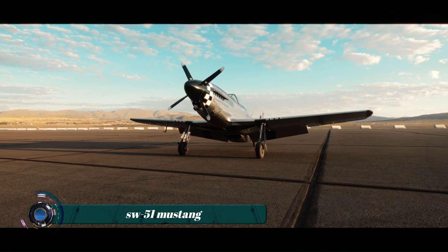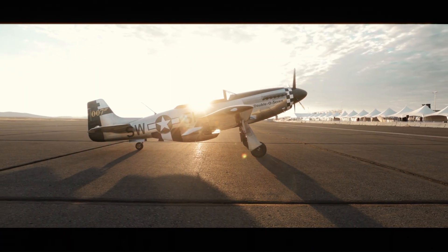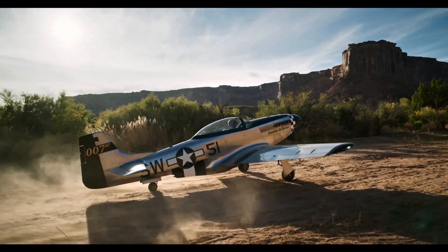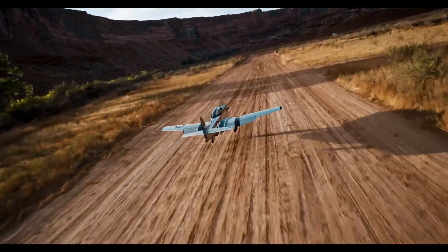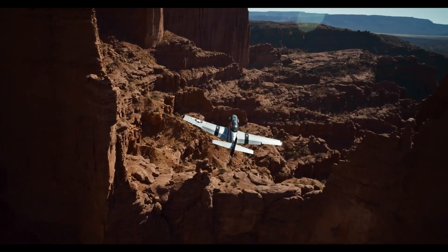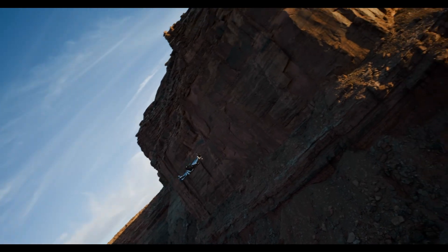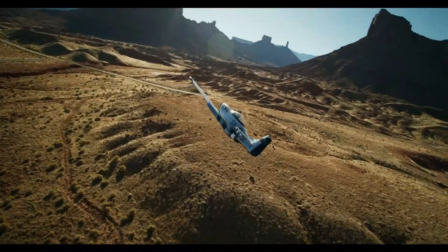The ScaleWings SW-51 Mustang is a remarkable aircraft, blending the classic aesthetic of the P-51 Mustang with modern aviation technology and impressive performance capabilities. Notably, when equipped with the Rotax 916 iS and an MT 4-blade propeller, the SW-51 Mustang achieves a cruise speed of approximately 180 knots true airspeed at FL150 — flight level 150, or 15,000 feet.